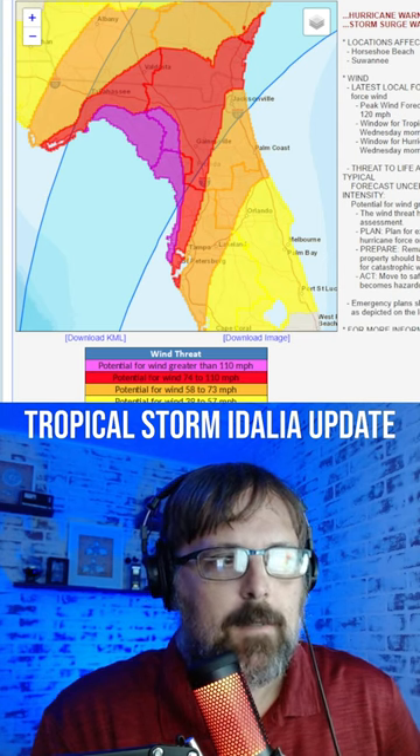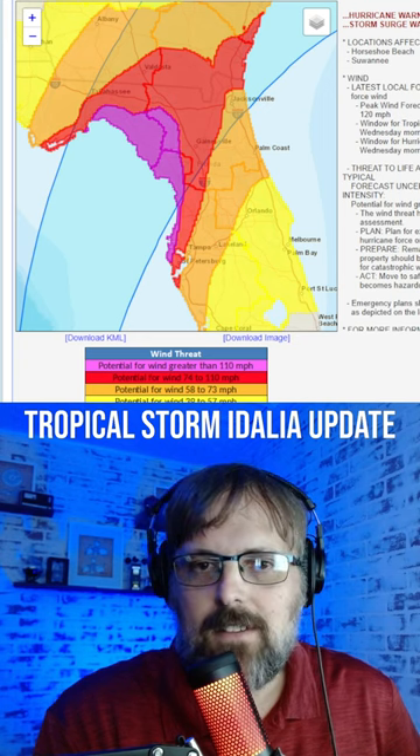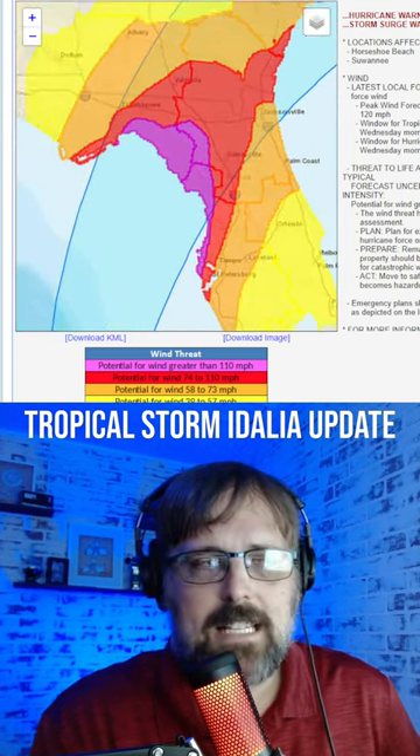We're looking at the wind threat. The orange shade of color here is winds in excess of 60, all the way up to 73 miles per hour. The red is 74 to 110, which includes Tampa, St. Pete, Clearwater, all the way up to Gainesville and the northwest side of Jacksonville, Florida.